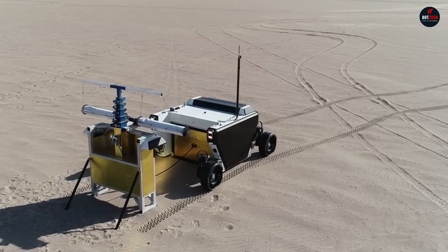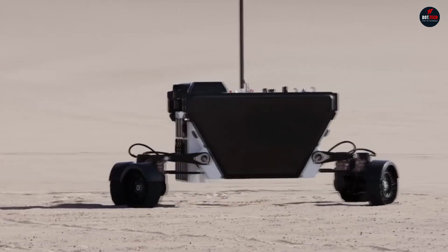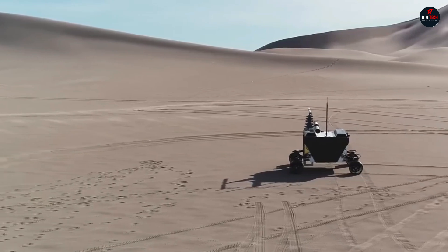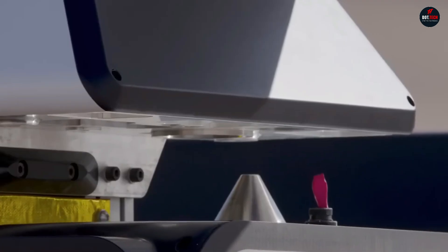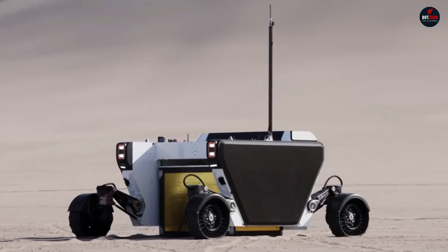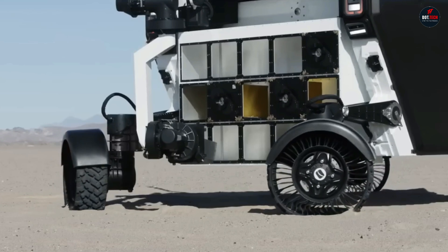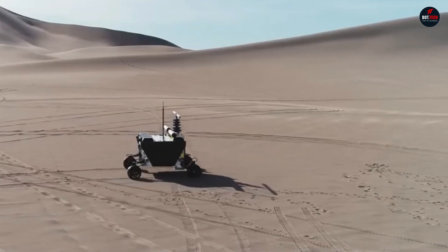FLEX accommodates two astronauts and has a large cargo compartment accessible from the front and bottom of the rover. The total payload mass is 4,409 pounds. The FLEX platform has a hydraulic cylinder in each leg, allowing it to lift and lower itself. This makes loading and unloading easier, helps overcome obstacles, and maintains stability on slopes and rough terrain.